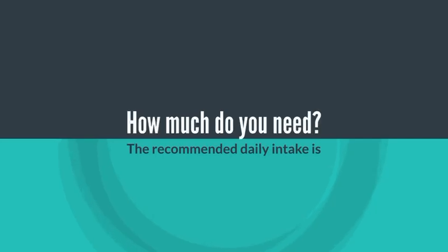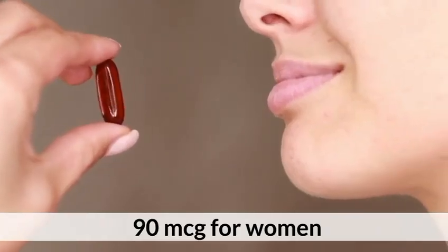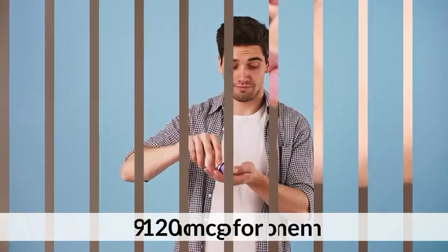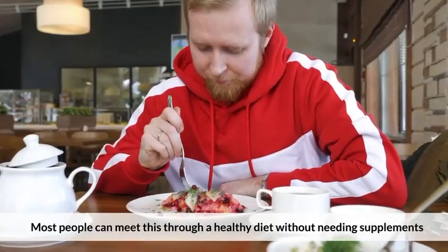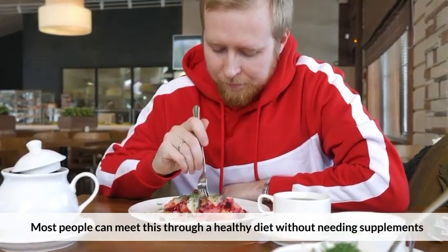The recommended daily intake is 90 micrograms for women and 120 micrograms for men. Most people can meet this through a healthy diet without needing supplements.